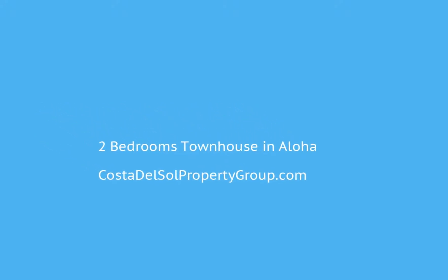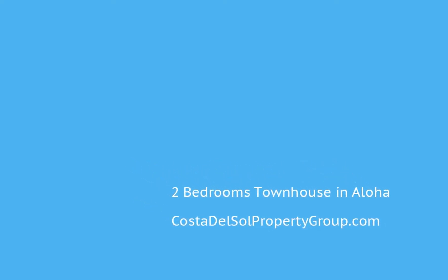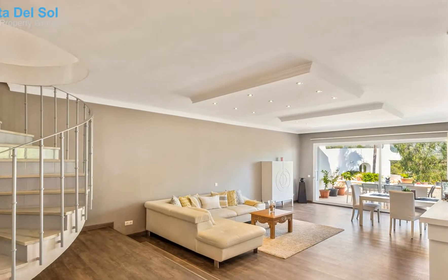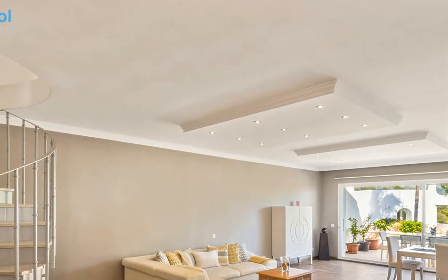Spacious and modern semi-detached villa filled with sunlight and good energy. Situated in the Golf Valley by Aloha, Nueva Andalusia, Marbella — one of the most prestigious areas in Marbella.